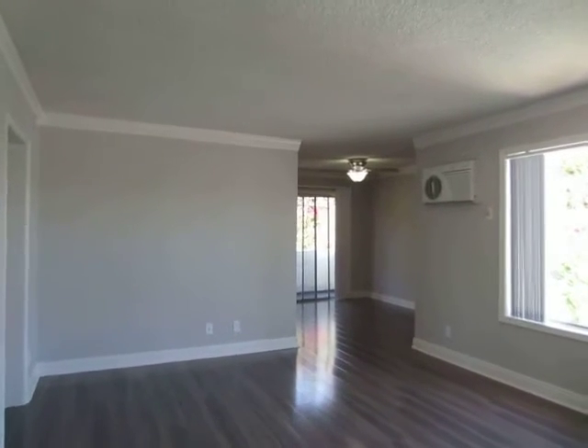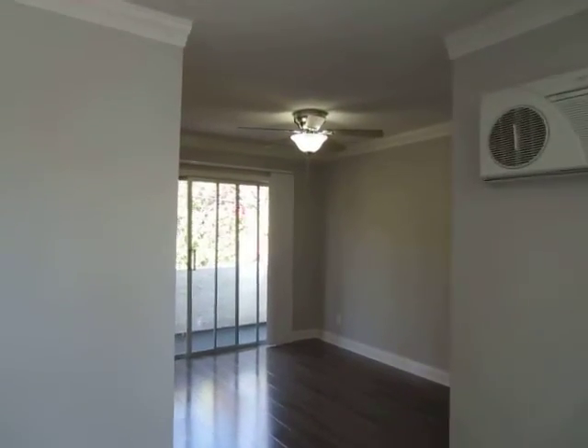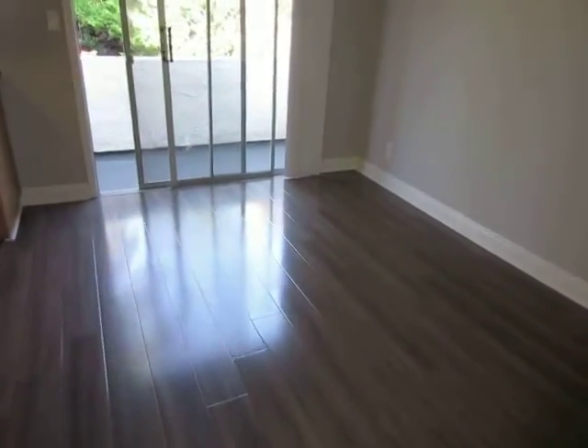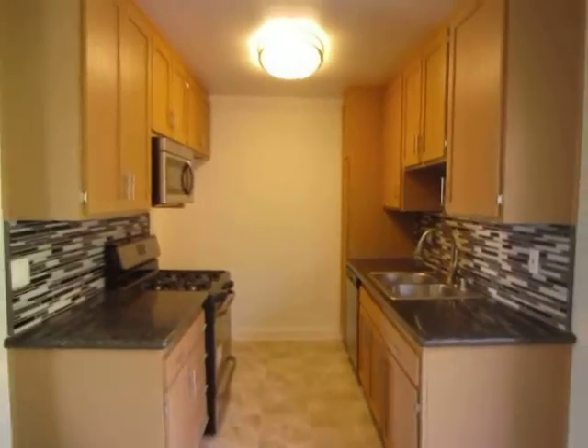This video is for a two-bedroom, two-bathroom penthouse located in the Palms area adjacent to Culver City. There's convenient access to Santa Monica, Venice, Westwood, and the 10 and 405 freeways.